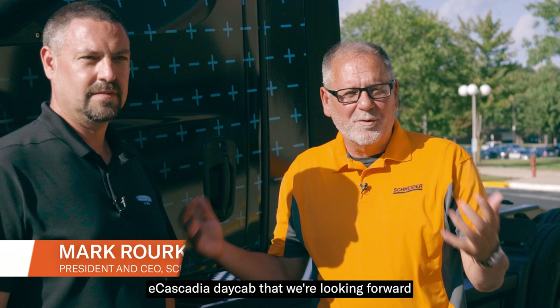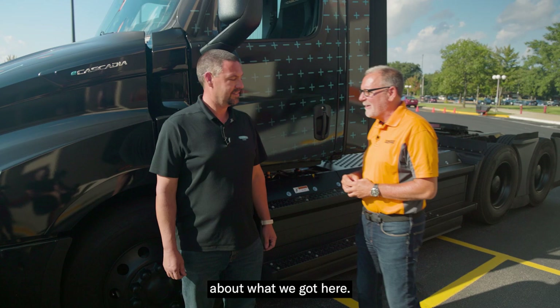It's a fun day here at the Corporate Business Center at Schneider. We have Jason from Freightliner with a version of our eCascadia day cab that we're looking forward to deploying in our intermodal operations soon in Southern California. So Jason, why don't you tell us a little bit about what we got here?